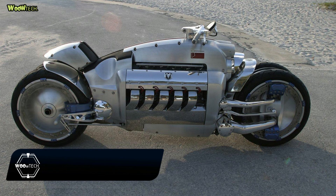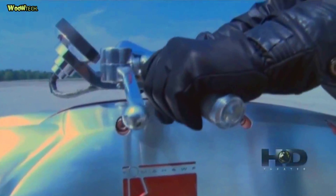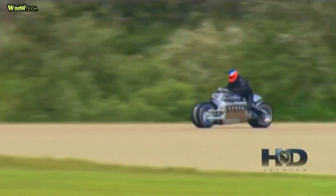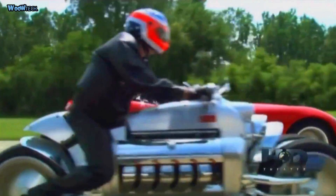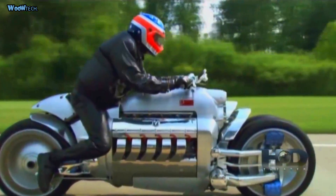The Dodge Tomahawk is a super-fast motorbike that can run up to a speed of 420 miles per hour, or the equivalent of 675 km/h. This motor is made by American automotive manufacturer Dodge. The motor has a V10 SRT10 Dodge Viper engine that can produce maximum power of up to 500 hp. This motorbike is really not for today — it is the motorbike of the future.